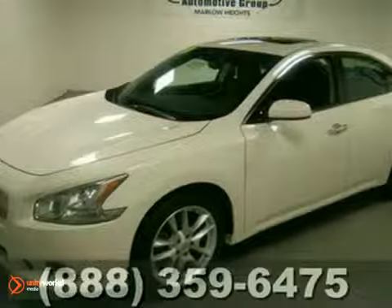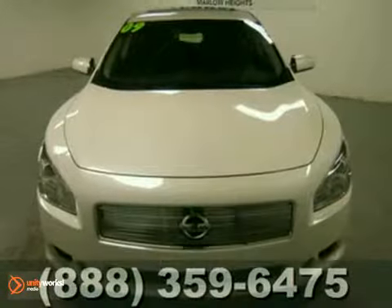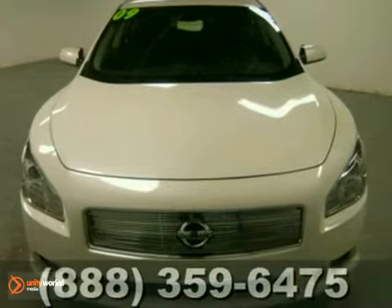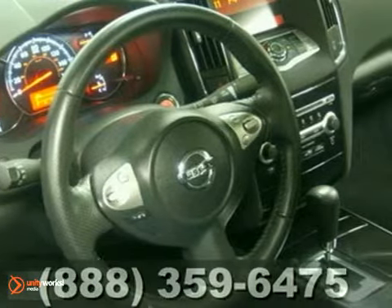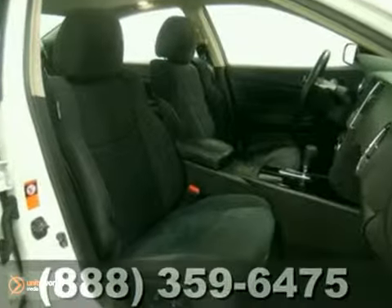Check out this 2009 Nissan Maxima. This one-owner vehicle comes with a Carfax buy-back guarantee and a clean, accident-free title with dual-zone climate control, CD changer, and a power sunroof — bound to sell fast.